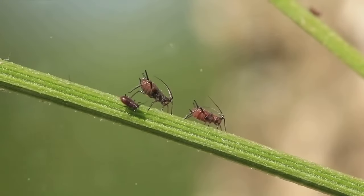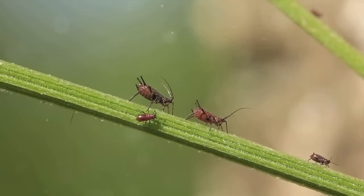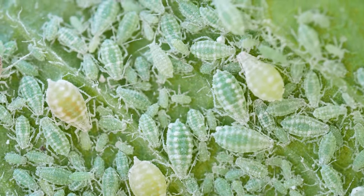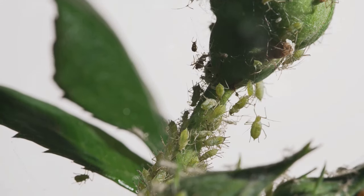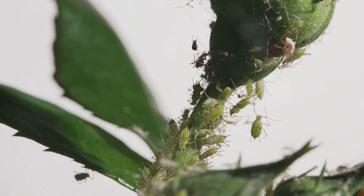To win the battle against garden pests, you first need to know your enemy — the unwanted visitors that munch on your plants and compromise their health. First up are the aphids. These minute, soft-bodied insects are known for their love of sucking sap from plants. They often appear in large colonies, and if left unchecked, can cause your plants to wilt and develop sticky honeydew that attracts other pests.